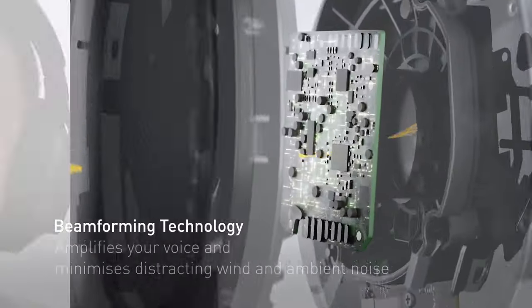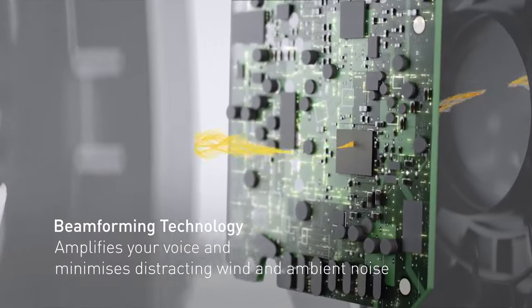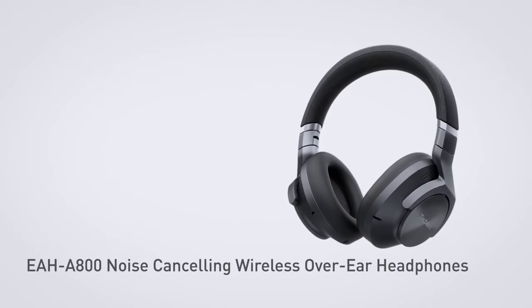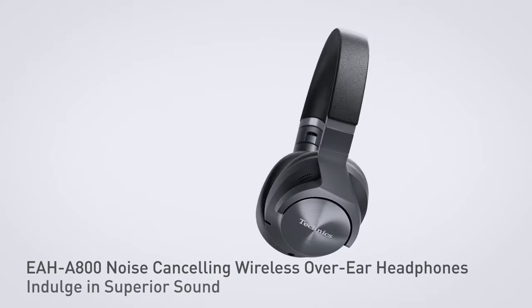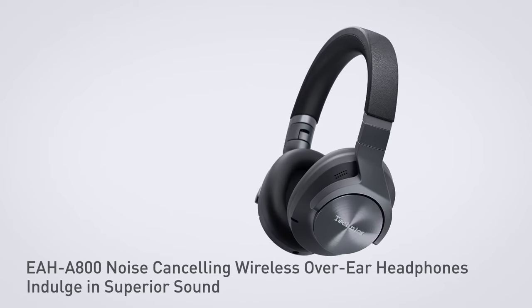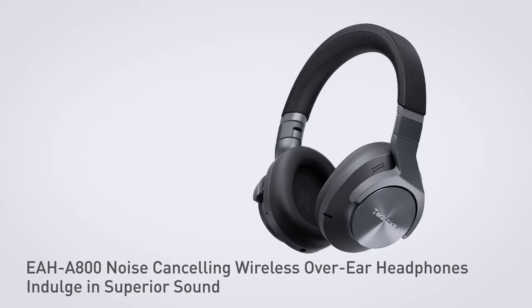The headphones' advanced microphone technology ensures clear and crisp phone calls, even in noisy environments. The comfortable design, featuring large, soft earpads and an adjustable headband, ensures a pleasant listening experience, even during extended wear. The Technics Wireless Noise Cancelling headphones are a premium choice for audiophiles seeking exceptional sound quality, noise cancellation, and versatility.